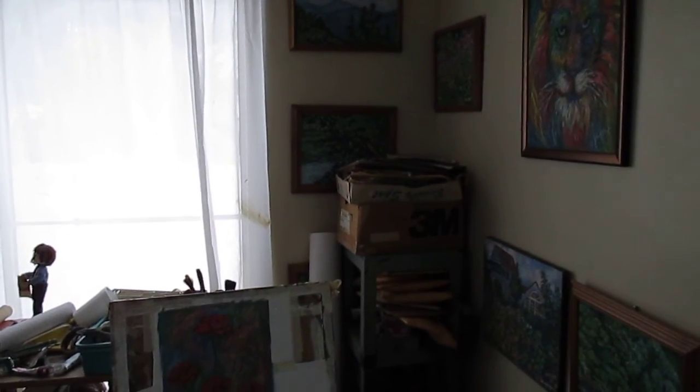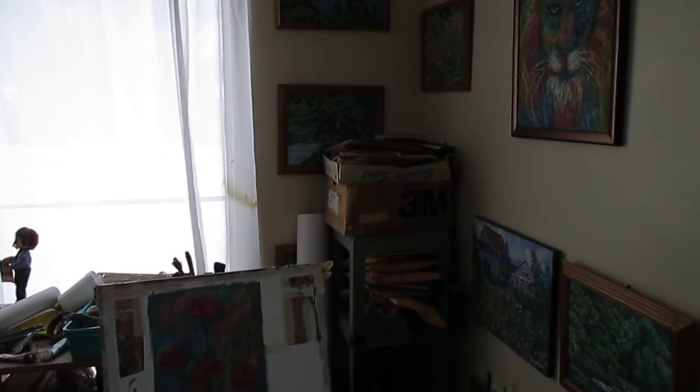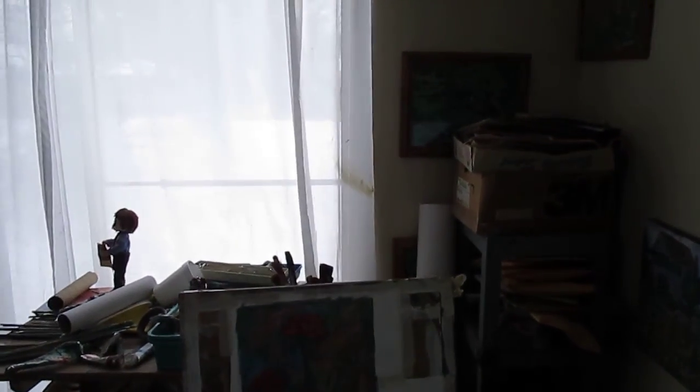Welcome to Toey Hill Studio. My name is Kendall Kessler. I'm an award-winning professional artist. I decided to do something a little different today — I wanted to show you a work in progress.